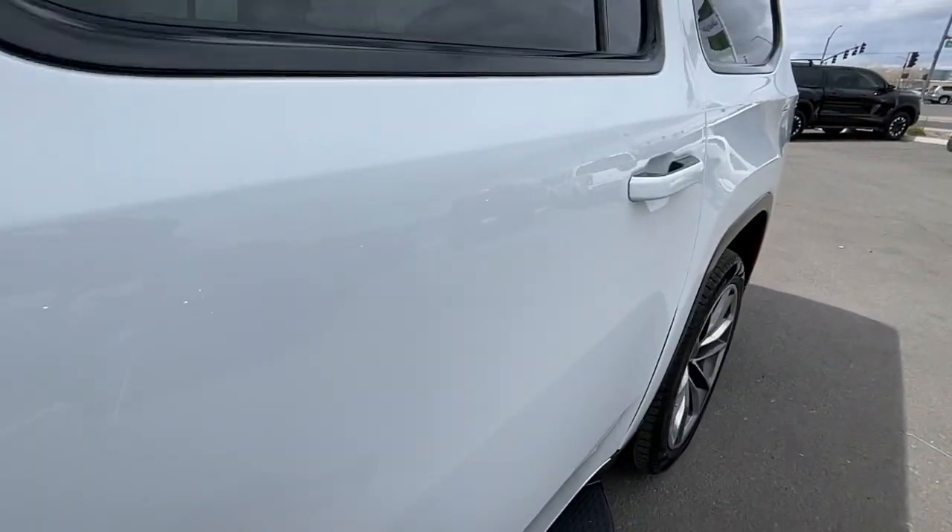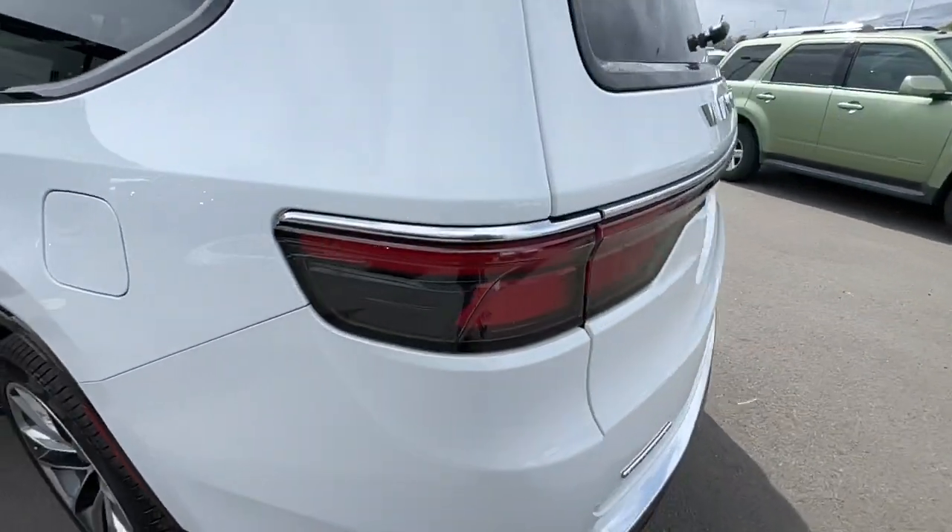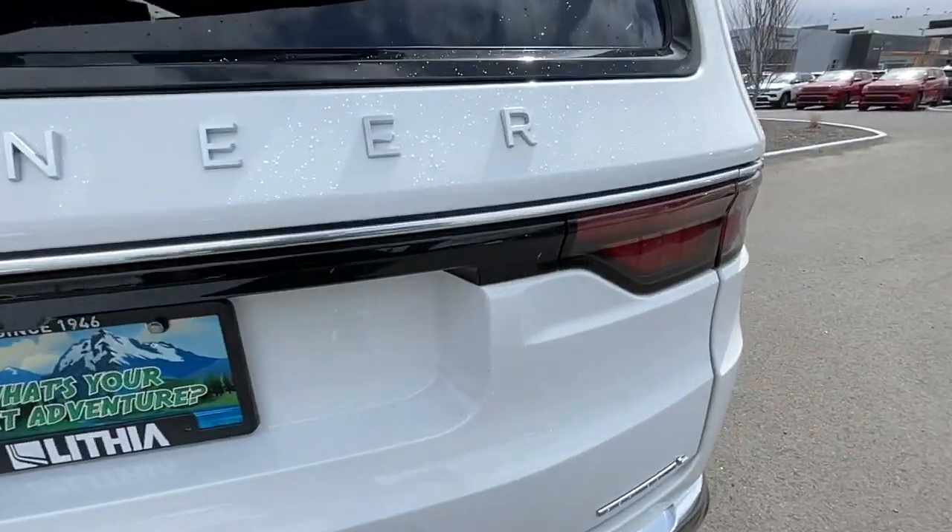Feel competent and secure in this highly capable Wagoneer. Treat yourself to a test drive today — our staff will toss you the keys and give you an outstanding customer experience.